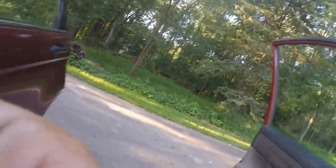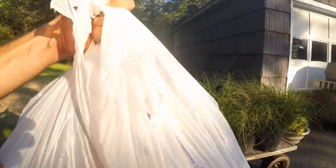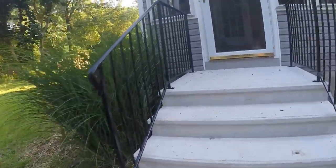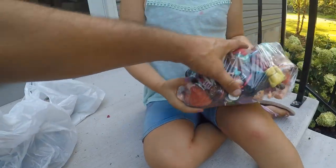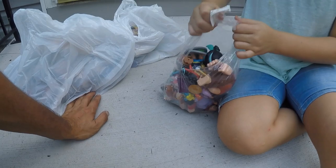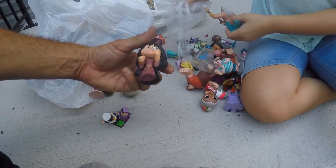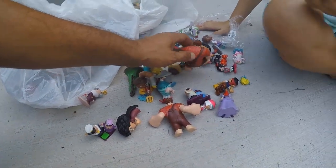Just got back home from the thrift store — didn't film it but me and Gabby picked up a couple bags of toys. One bag of Legos and a bunch of Disney characters. We'll go through the Disney characters first. This bag we paid six dollars for — better make more off of it. Looks like we've got some Moana dolls and everything here is Disney. This right here is all Disney — a really good buy.